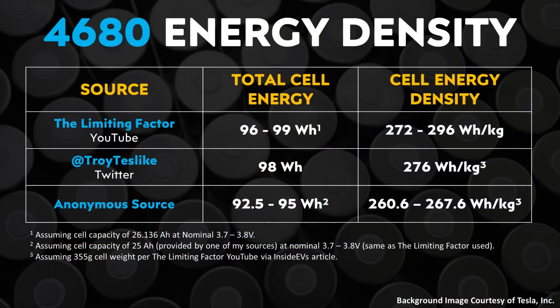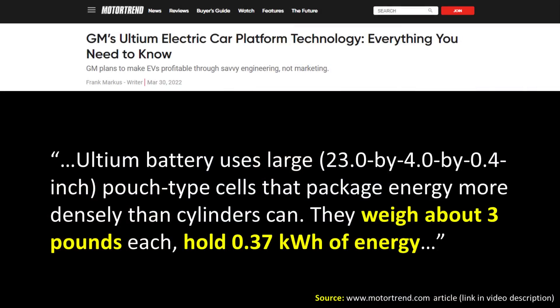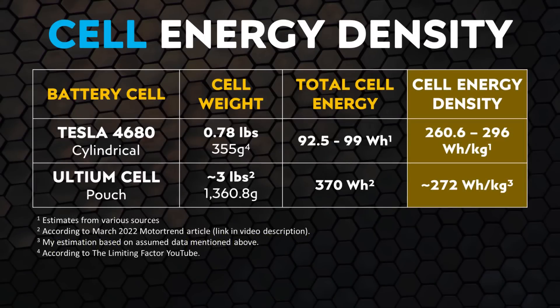When it comes to cell-level energy density, based on data from various sources, the cell-level energy density of the 4680 battery cell is likely somewhere between 260.6 watt-hours per kilogram up to close to 300 watt-hours per kilogram. For the Ultium battery cells, using information from a March 2022 Motor Trend article stating each Ultium cell stores 0.37 kilowatt-hours of energy, and knowing these cells weigh approximately 3 pounds, we can estimate the cell-level energy density at around 272 watt-hours per kilogram.